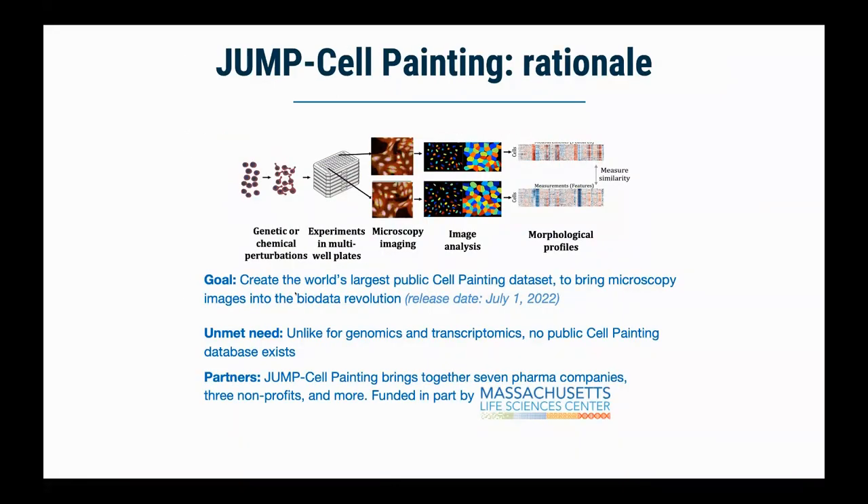Right now we have a consortium called JUMP Cell Painting, creating the world's largest public cell painting dataset. In the same way you can download lots of genomes online, you'll be able to download lots and lots of morphological profiles. We're working with more than seven pharma companies and various non-profit scientists to create literally hundreds of thousands of compounds of morphological profiling data as well as some changes in gene expression. Once created, they'll be released to the public after an initial embargo, meaning anyone who has run a cell painting assay following our published standard protocols can compare their favorite gene overexpression, knockdown, or compound to this large reference set.